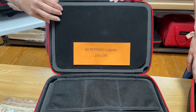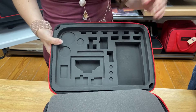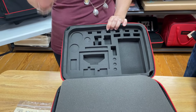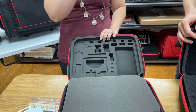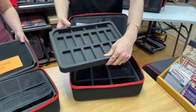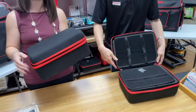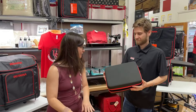There's actually storage on the top here too - more storage! This could be for a BSR or maybe a walking foot, and these slots look like they're for your quilting guides. Over here we've got the serger accessory box with bigger, more rectangular feet and larger storage units for bigger accessories. These are also 25% off - and they're hard cases, so your stuff is going to stay solid in there. Don't forget, 25% off all luggage.